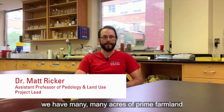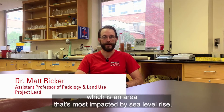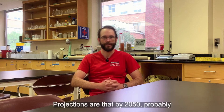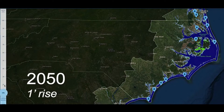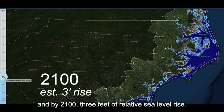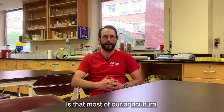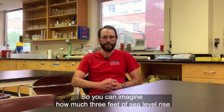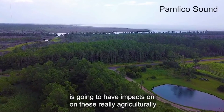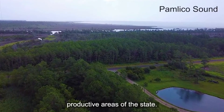In North Carolina, we have many acres of prime farmland associated with our coastal zone, which is the area most impacted by sea level rise. Projections are that by 2050 we'll see about a foot of relative sea level rise, and by 2100, three feet. The major problem is that most of our agricultural coastal lands are three to five feet above sea level, so you can imagine the impact three feet of sea level rise will have on these agriculturally productive areas of the state.